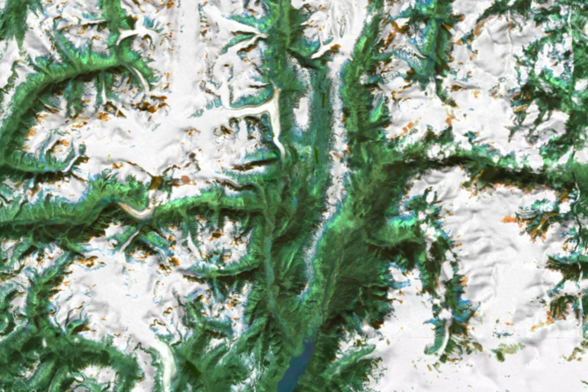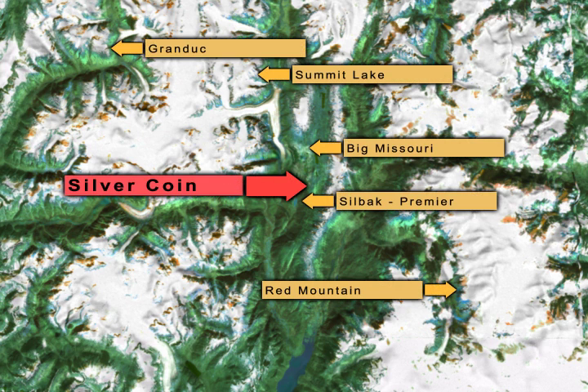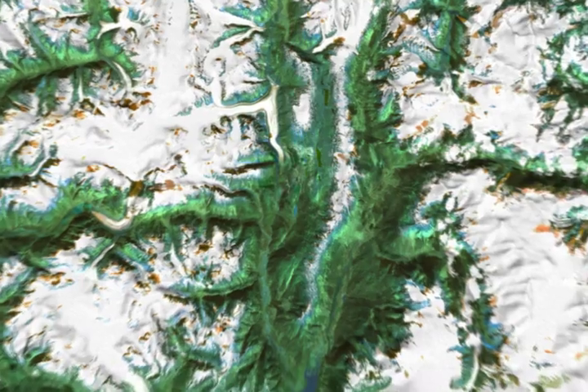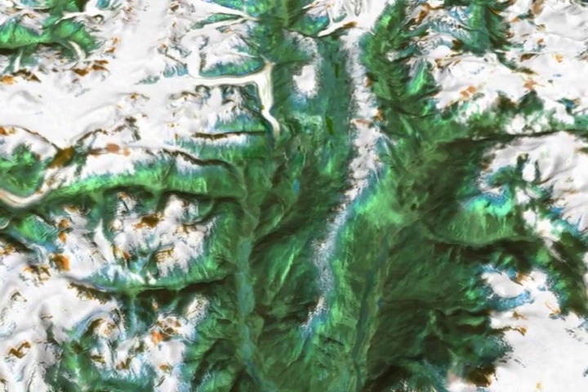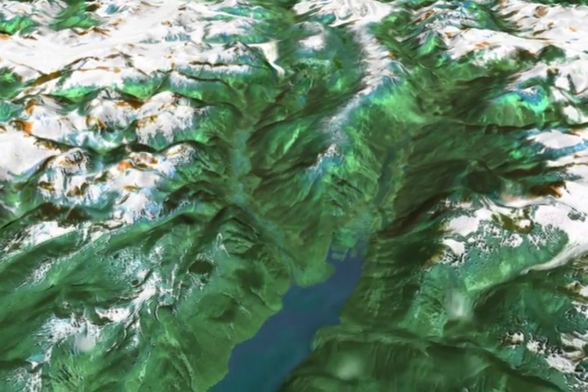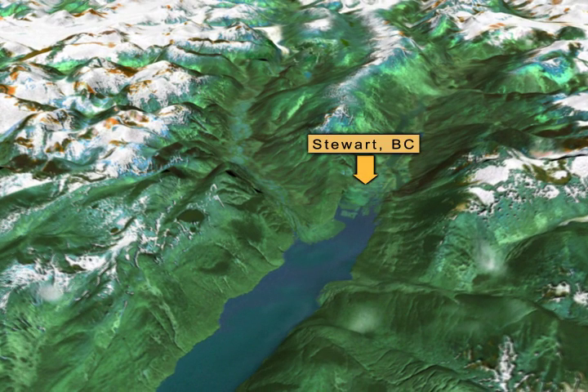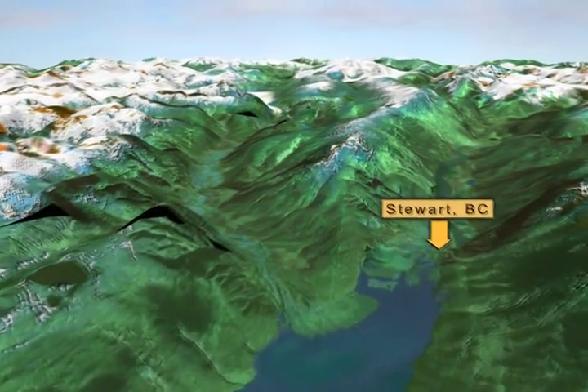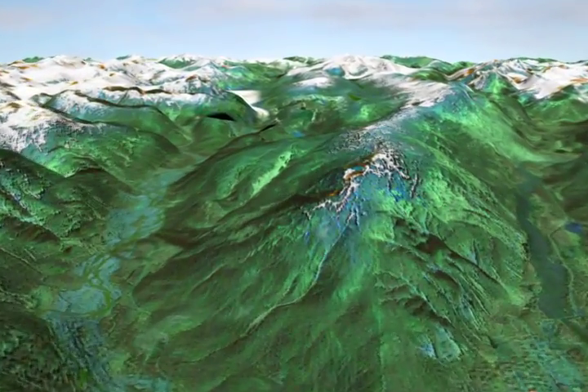British Columbia's North Coast Mountains, home of Pinnacle Mines' Silver Coin Project, have a long mining history. This region includes the historic port town of Stewart, home base for dozens of mines through the last century. Stewart boasts a concentrate shipping facility as well as housing and skilled labour.